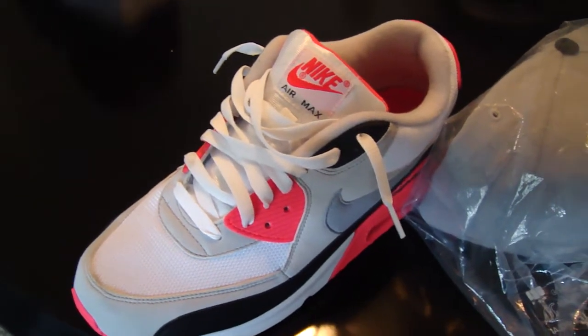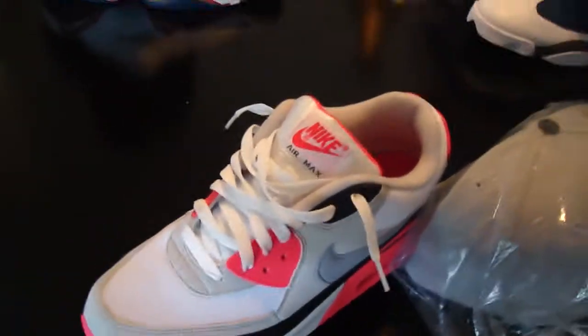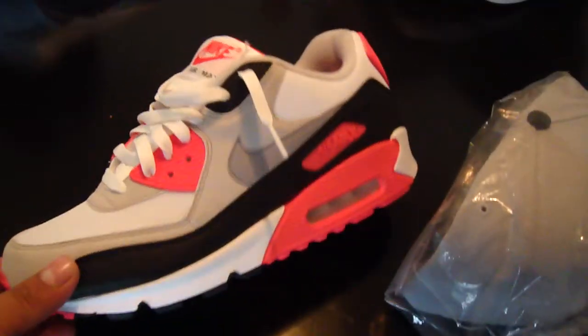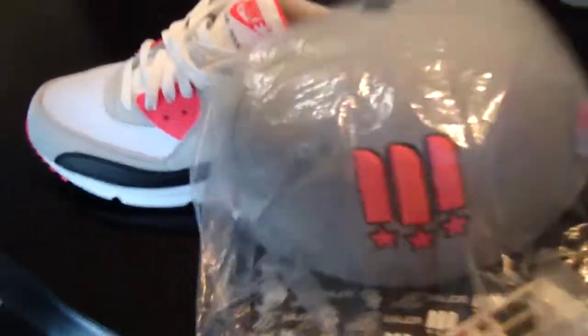What's up everybody on YouTube, bringing you a quick video of my pickups from the last couple of months. I'll call it a plastic fittest part two. The first ones are Air Max 90 Infrareds — I got these for like 50 bucks. They gave me some dope sneakers.